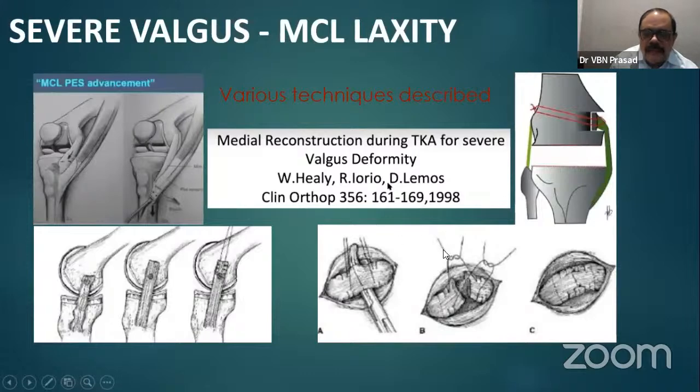For medial reefing, just overlap the edges. These procedures usually require learning, and we can take the help of arthroscopic colleagues so that we achieve a correct intact medial collateral ligament. Be prepared with this when undertaking a severe valgus deformity.